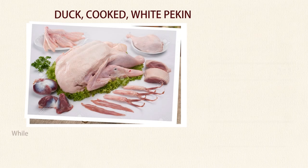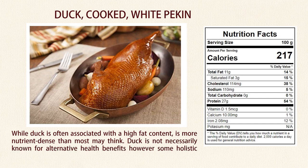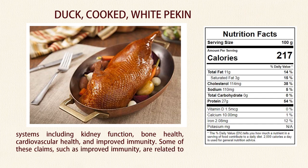Number 10: Duck. While duck is often associated with a high fat content, it is more nutrient-dense than most may think. Duck is not necessarily known for alternative health benefits; however, some holistic websites associate duck fat with improving a variety of systems including kidney function, bone health, cardiovascular health, and improved immunity. Some of these claims, such as improved immunity, are related to its high selenium content, which acts as an antioxidant.